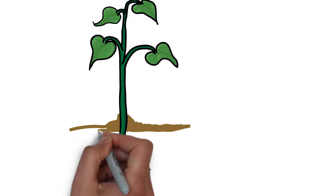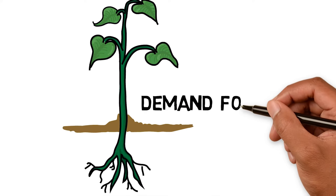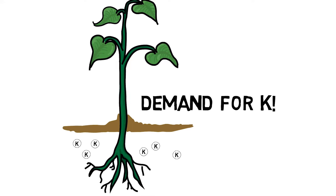With an ever-increasing demand for potassium due to increasing crop yields, there is a need for a better source of potassium with improved availability and uptake potential.